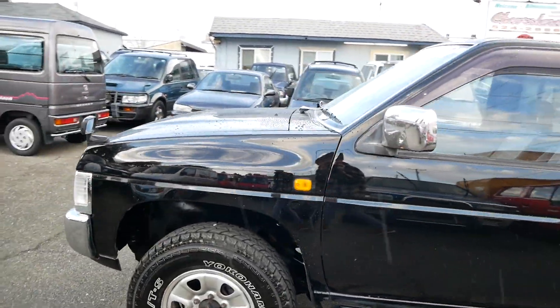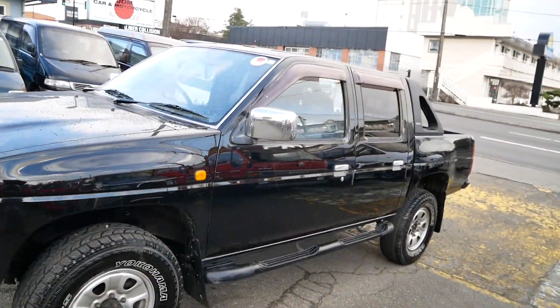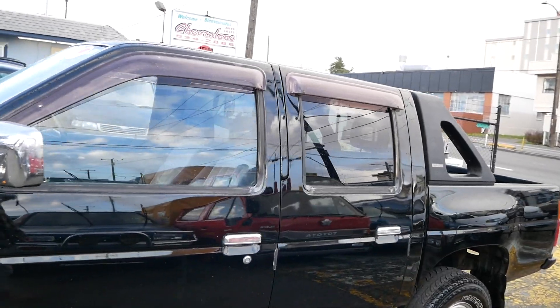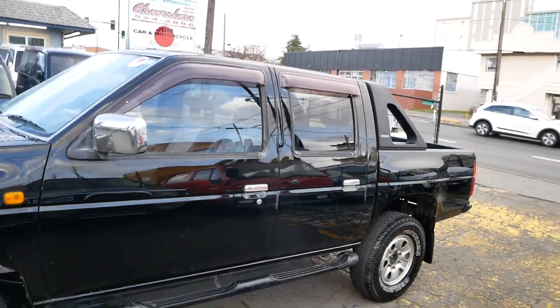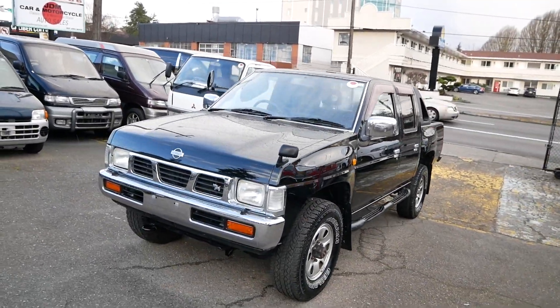This one has a cast iron head and block — really impressive engine and definitely a good fit for this truck. It has a 500 kilogram payload capacity in the rear bed, and the four-wheel drive is really a big plus.